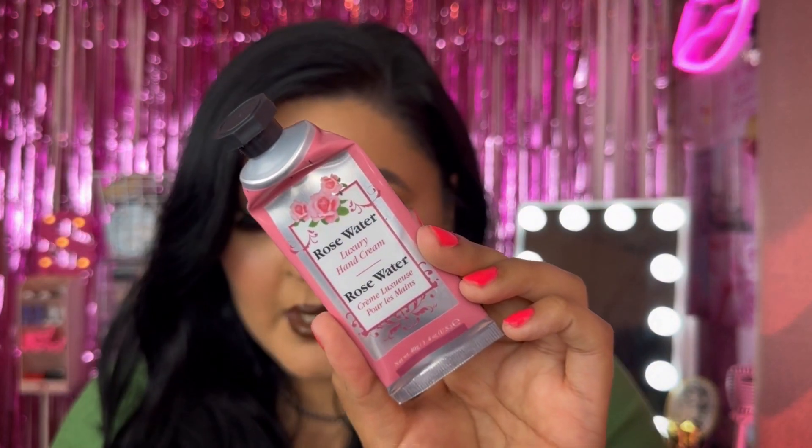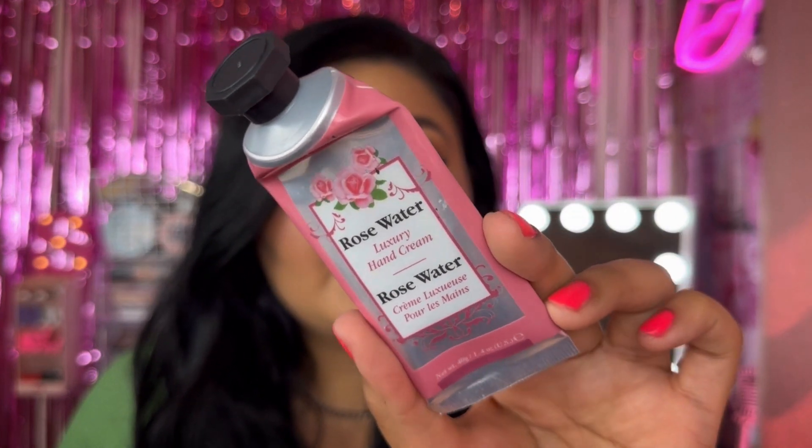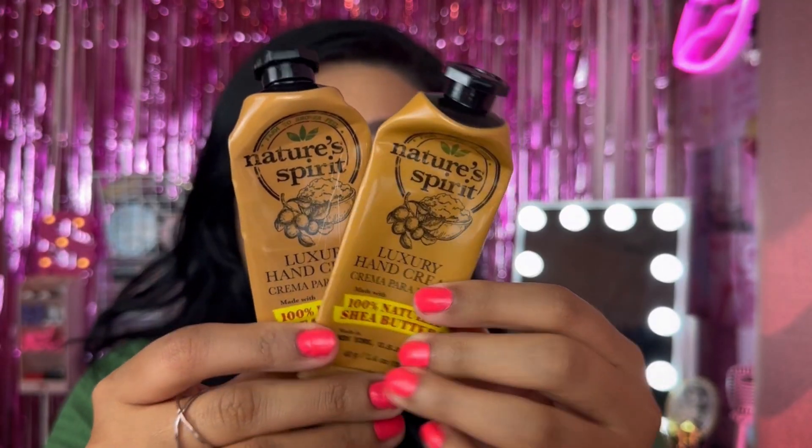The Yes Studio hand cream just isn't as heavy and thick as I like, so it's cute but I don't know if I'd repurchase. Next, I used up the Defile Rose Water Luxury Hand Cream — really cute color, I picked it up because it's pink. And I literally used up two of the same ones; I think I just purchased one and the other was featured in a haul video.